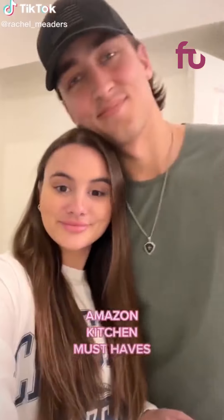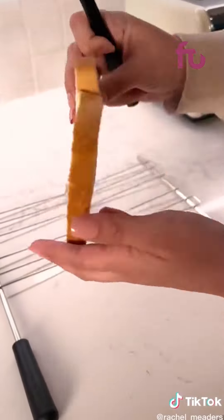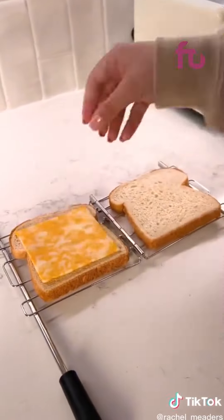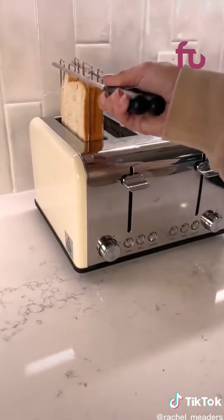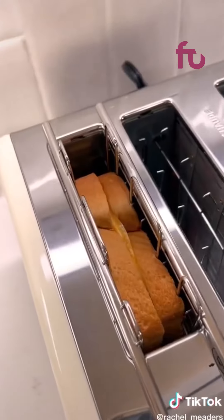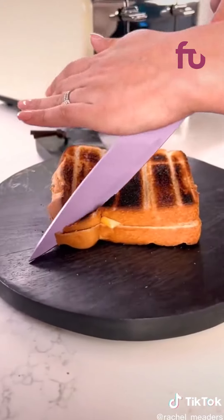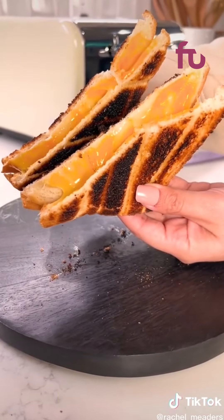Amazon kitchen must-haves. I love paninis and grilled cheese sandwiches and found this sandwich cage that you can place in your toaster to toast your sandwiches while holding all of your ingredients inside the bread. It's reusable and opens up so you can lay everything inside flat and then folds together to fit inside the toaster slot. There are cool touch handles so you don't have to worry about burning your fingertips, and it literally makes the perfect gooey grilled cheese sandwich so easily.